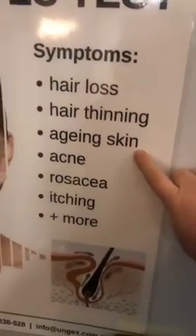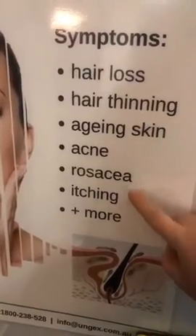Have any of you ever heard of Demodex mites? It's really crazy because everybody has them, but for some reason not many people have heard of them. Symptoms of Demodex mites include hair loss, hair thinning, aging skin, acne, rosacea, and itching — actually, any skin problems can somehow be attributed to a high population of Demodex mites.